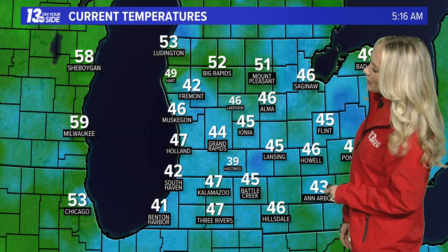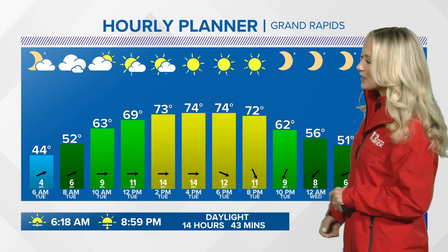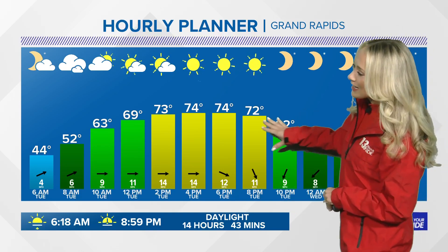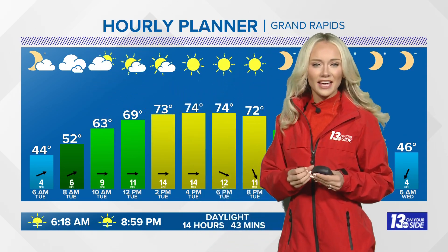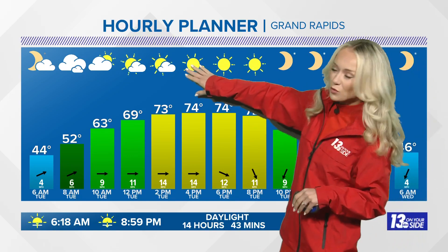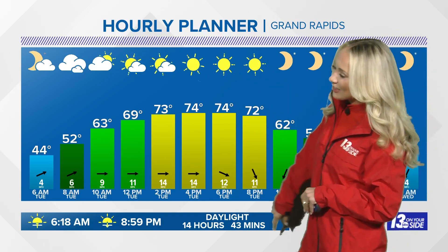Temperatures are sitting in the mid 40s as of right now, so yes, a cooler start to our day, but no frost concerns this morning — a little bit different than yesterday morning. This afternoon we make our way back into the mid 70s for our forecast high. We will have some cloud coverage this morning and potentially a little bit of a milkiness to our sky as some wildfire smoke from Canada is present in our atmosphere, but that cloud coverage will break apart, eventually leading way to completely sunny conditions throughout the back half of the afternoon. And look at this — almost a 9 PM sunset tonight, 8:59 PM.